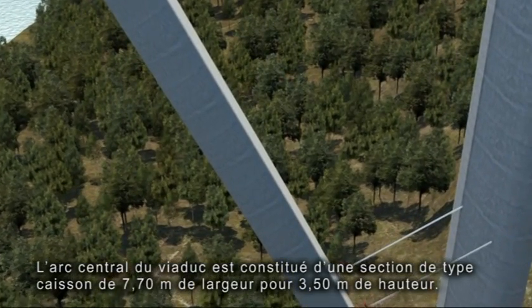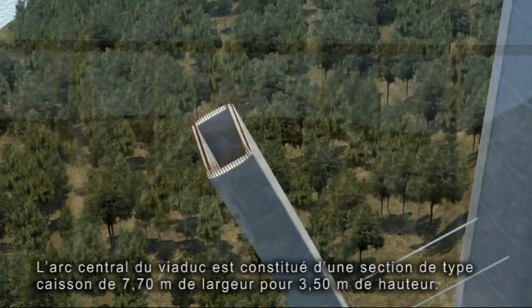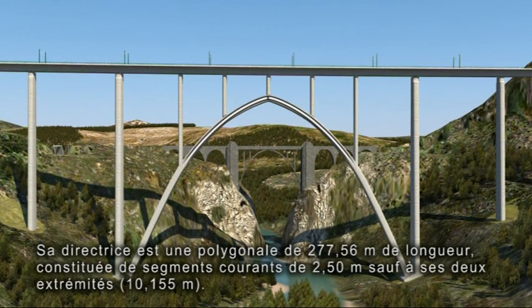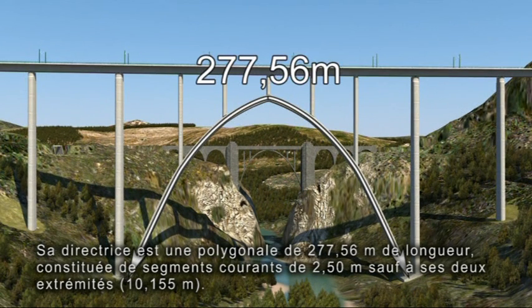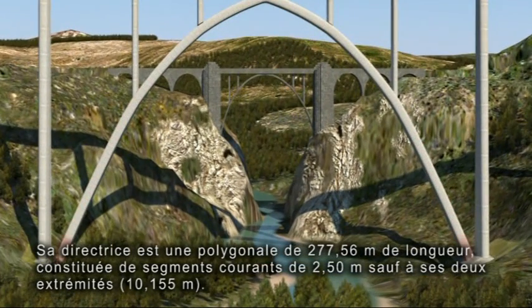The cross section of the caisson of the central arch of the viaduct is 7.70 metres wide and 3.50 metres thick. Its directrix, which has a total length of 277.56 metres, is a polygonal with 2.50-metre sections, except for the initial 10.155 metres of the start-ups.